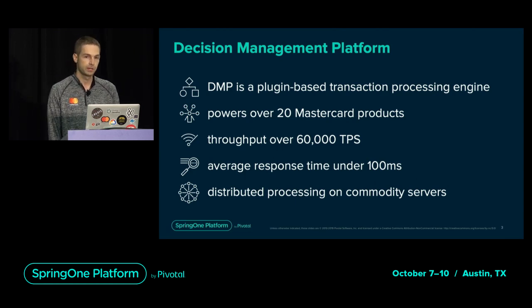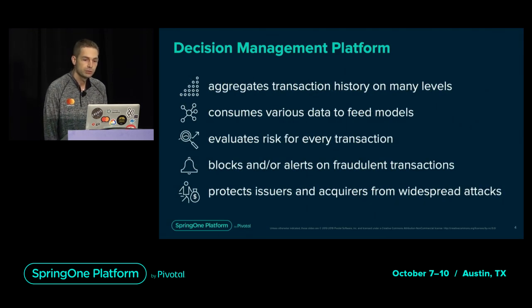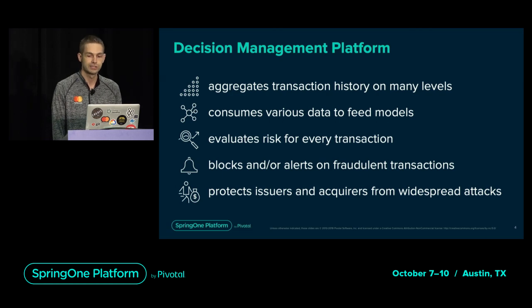The platform supports over 60,000 financial transactions per second with average response times under 100 milliseconds. We achieve this by parallel processing on hundreds of commodity servers. The platform uses transaction features enriched with historical and real-time aggregates to execute several risk models and hundreds of decision rules. It calculates hundreds of variables in real-time and consumes offline-generated features to evaluate the risk of each transaction.